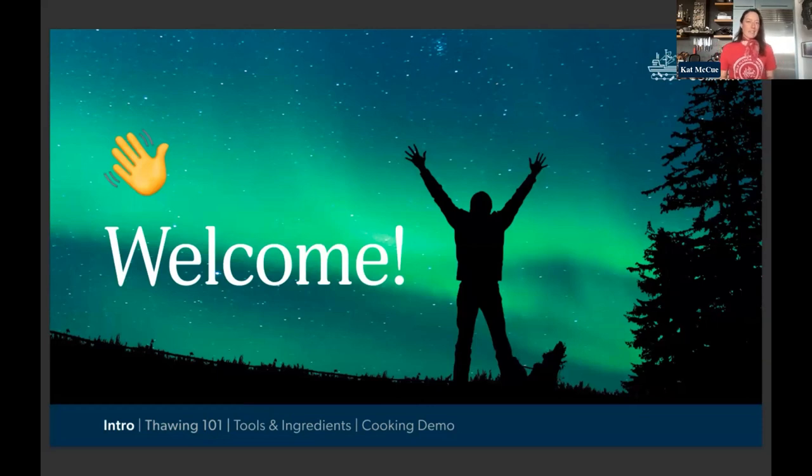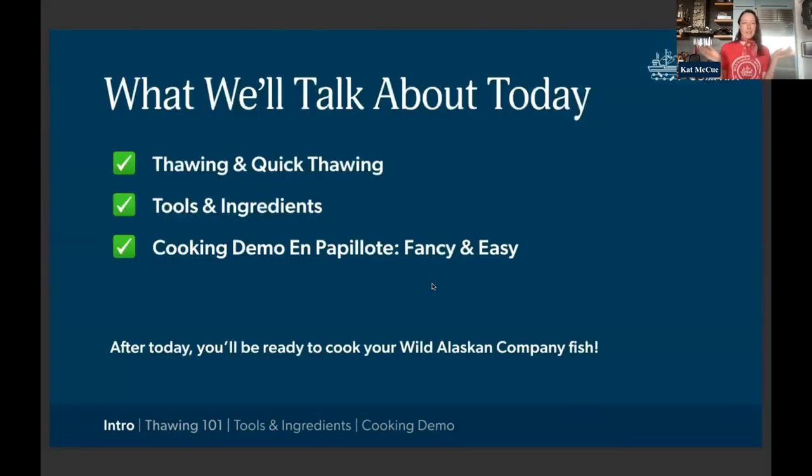I usually end up eating seafood two or three times a week, which is great — that's sort of what the doctors tell you to do. There are a few things I've found that make it really easy to enjoy seafood as an everyday part of my lifestyle, and that's what I want to share today. The event is broken up into three parts. Number one is super basic — a miniature thawing demo that hopefully encourages you to eat seafood anytime, even if you're not planning ahead.